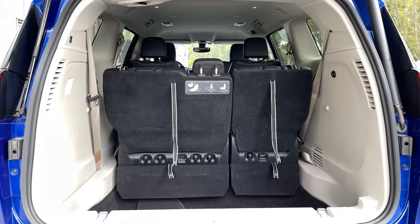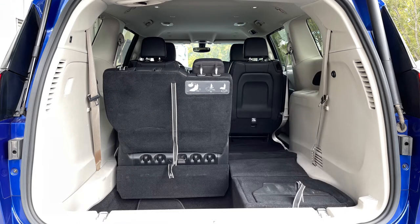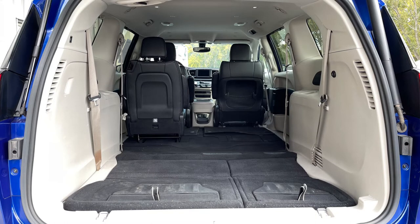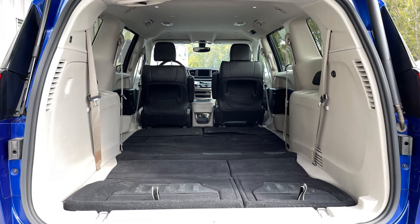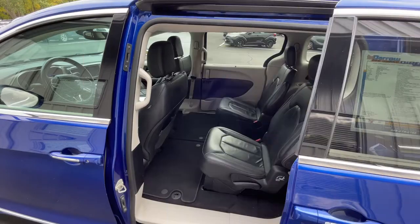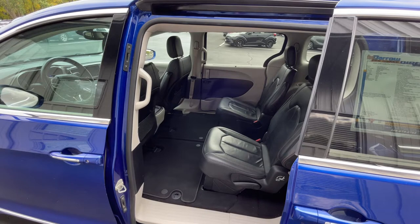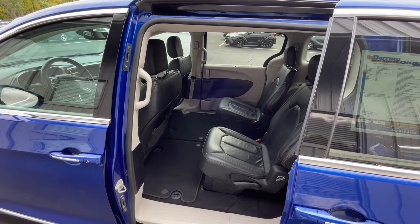While the Pacifica's cargo space isn't exactly class leading, its versatile Stow and Go makes up for it. There's 32.3 cubic feet of space behind the third row, nearly tripling to 87.5 with the third row folded, and expanding to 140.5 cubic feet with all the seats stowed neatly in the floor. To aid in the stowing of the second row buckets, the driver's seat has a handy advance and return button, which brings it forward for easy stowing and then back to its previous position.